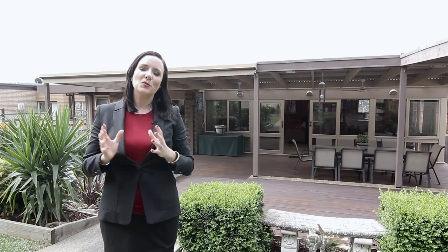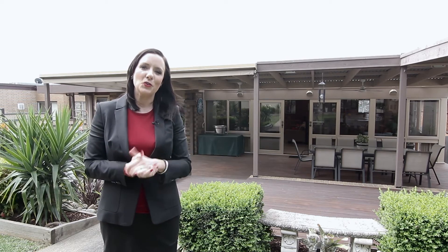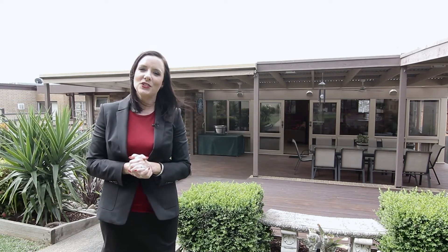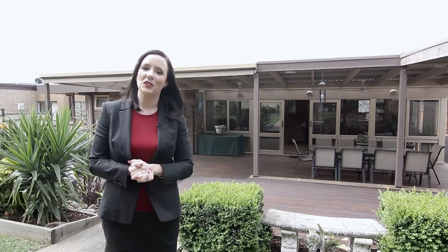Thanks for joining me on the tour. I'm sure you'll truly appreciate everything this family home has to offer. I look forward to seeing you at an open for inspection soon. If you can't make the open, please don't hesitate to contact myself or Stuart for a private viewing. Thank you.